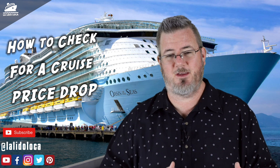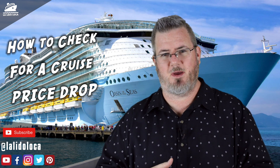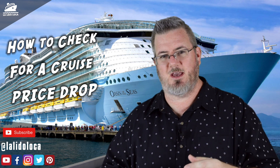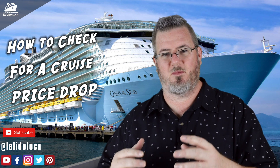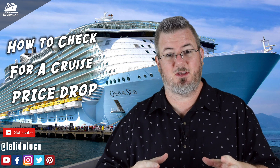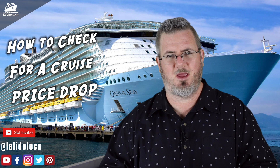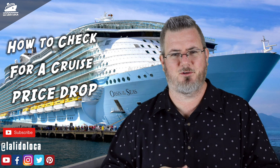Number three is my favorite way. It is a free feature in the Shipmate app. The Shipmate app was developed by the website CruiseLine.com, and they provide it free of charge. It's a great app for tracking your cruise countdown, your past cruises, and it's also a great way to get notified when prices go down on the sailing you're booked on. I'm going to jump over to the computer and show you how to set up a cruise and price tracking in the Shipmate app, and what it looks like when you get an alert that the price has gone down.